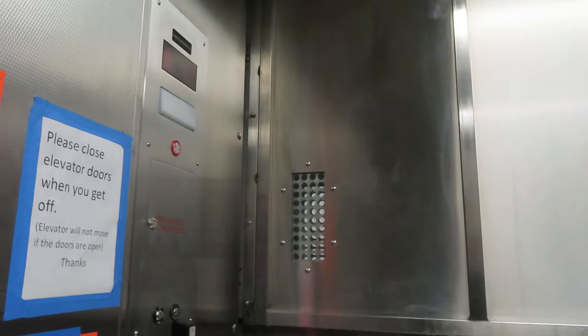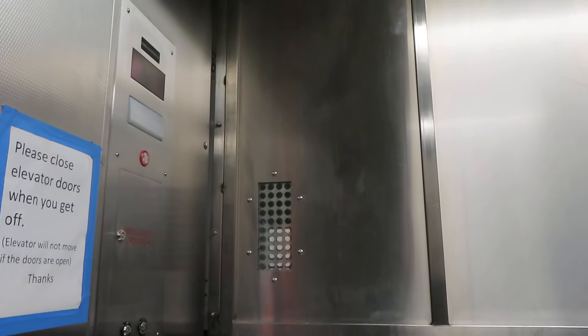He's locked up! He's locked up! I hug you, I hug you!